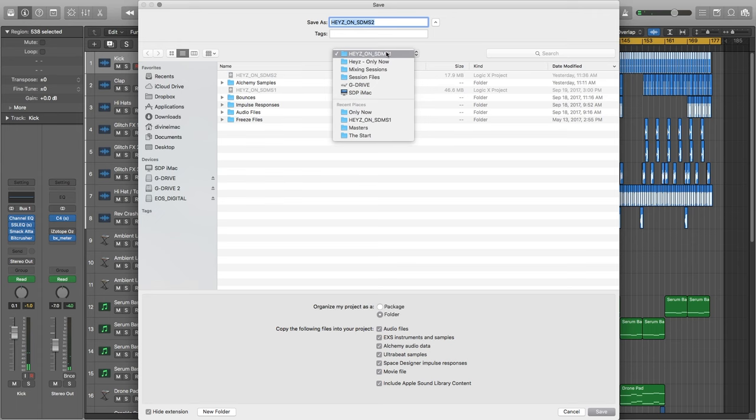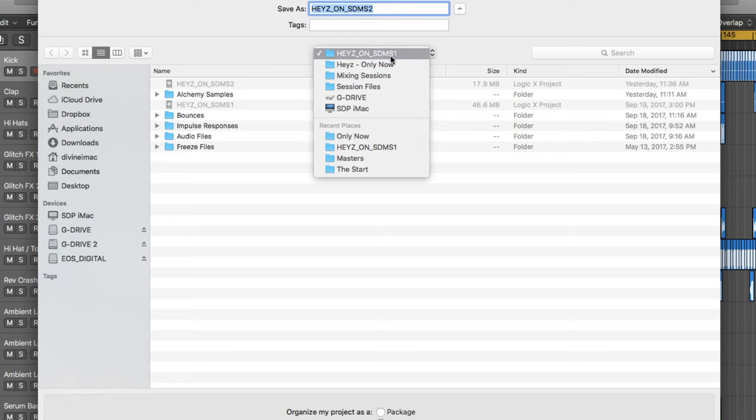I have two identical two-terabyte drives that are clones of each other in terms of the information on them. I have all of my session files, all of my sample libraries, mixing sessions, production sessions — they are stored on the external. So if anything went wrong with the internal drive of my computer, the only thing on there is the software itself — the plugins — which I have a backup for that, and I'll tell you about that in just a second.